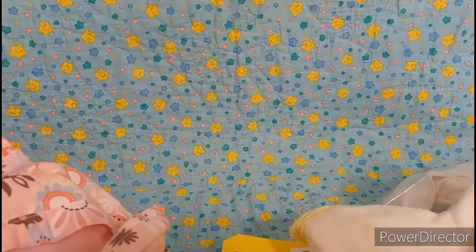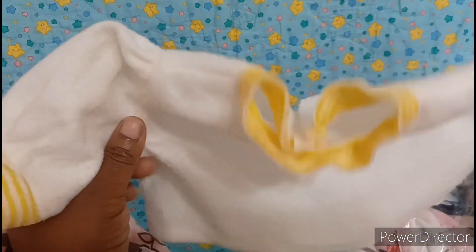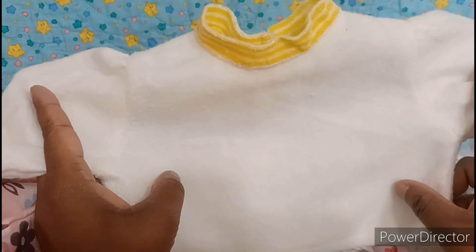Then we have this, which is a little sweater. I don't have a doll that can wear this, so I may end up thrifting it back. I don't know, but we'll put it to the side for right now.